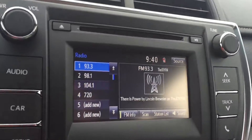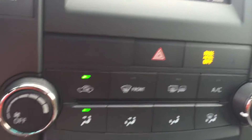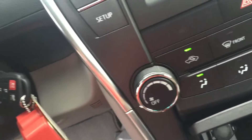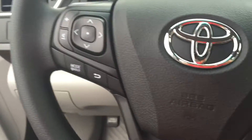Your touch screen AM FM, backup camera, Bluetooth, climate controls, your USB and auxiliary port, keyless entry, cruise control. You also have your Bluetooth and audio controls on your steering wheel.